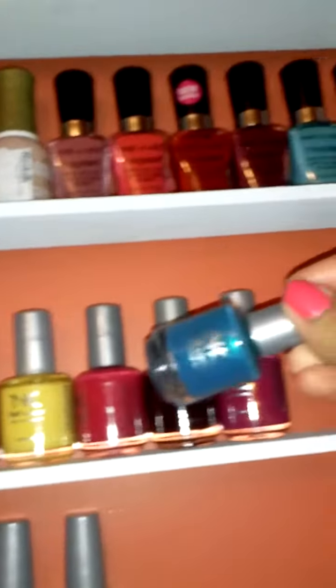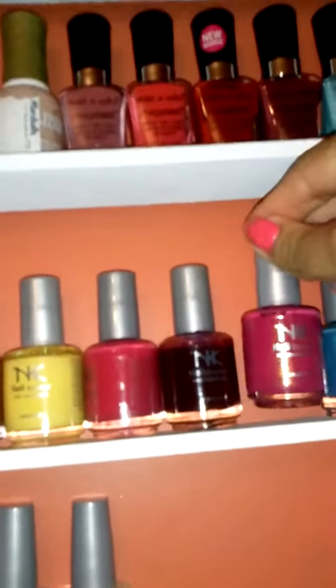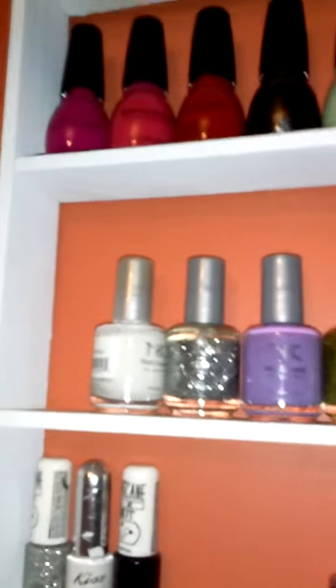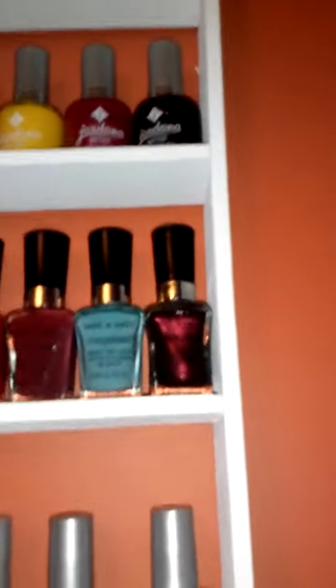I love these colors. Look at that. Those are for NK. It's some shimmery. This is the new style Wet n Wild. I love those colors.